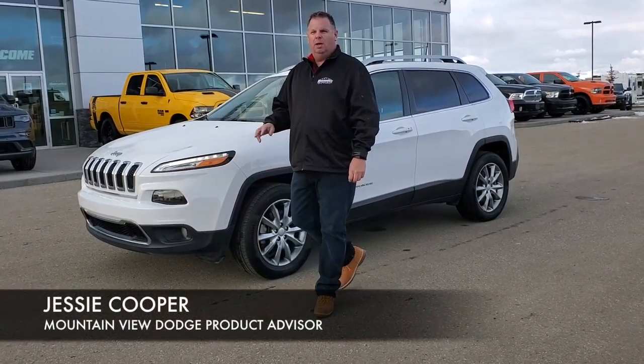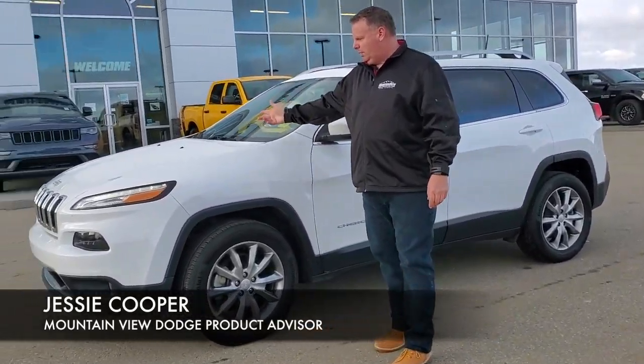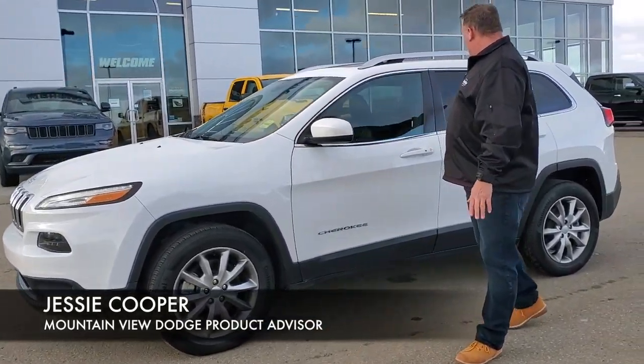It's Jesse from Mountain View Dodge. I've got a great vehicle for you — a 2017 Jeep Cherokee Limited 4-cylinder, all in white.